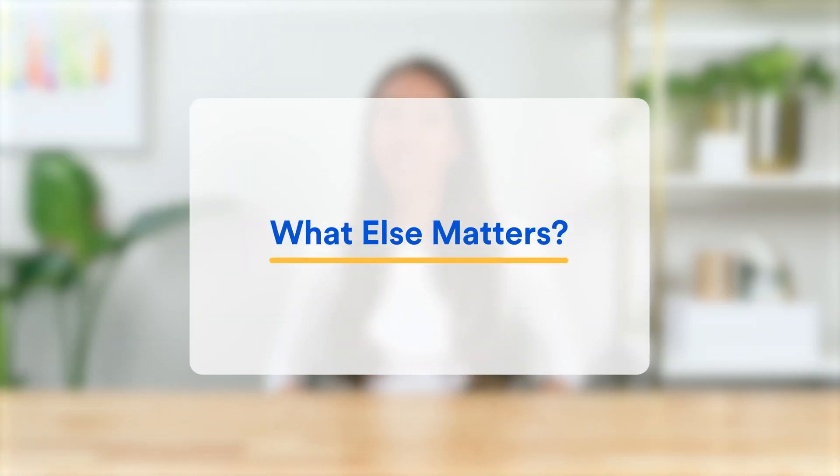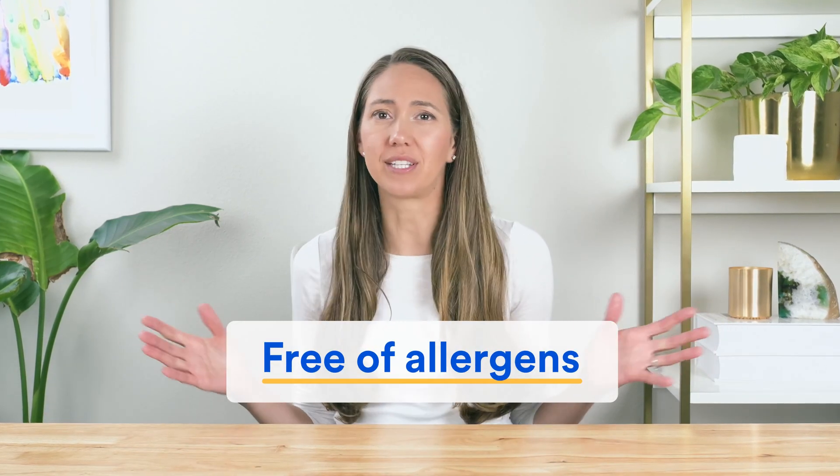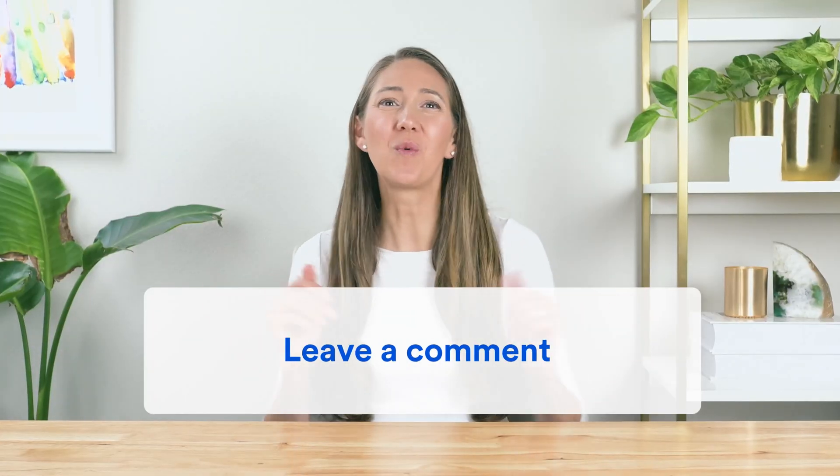We recorded a separate video on when to take a probiotic — link in the description below. There are quite a few other questions you should be asking when choosing the right probiotic: Should it contain a prebiotic? Is it free of allergens like gluten, dairy, and soy? Does it need to be refrigerated? For answers to all of these, check out our in-depth guide to probiotics published on our website — link in the description.